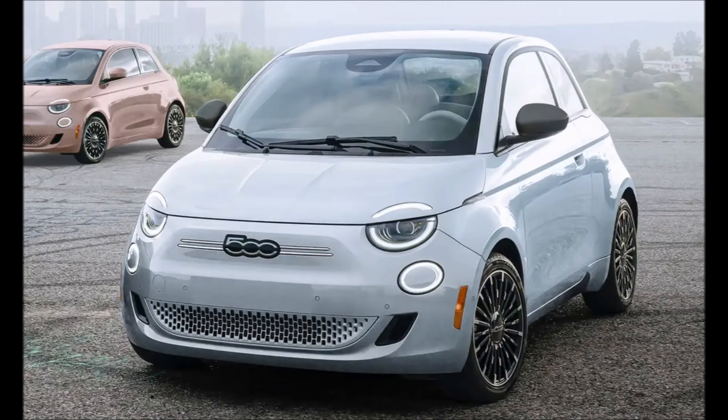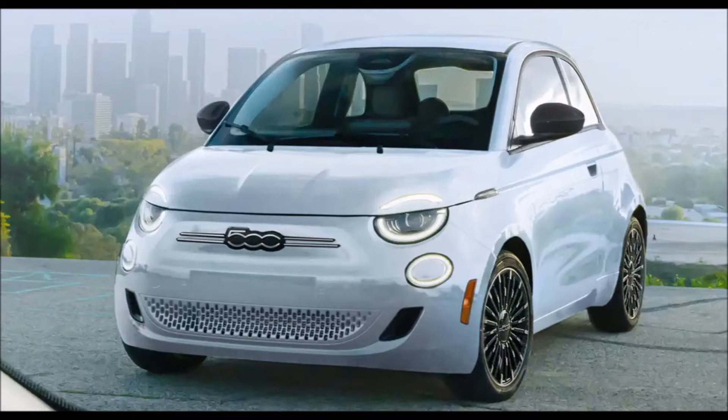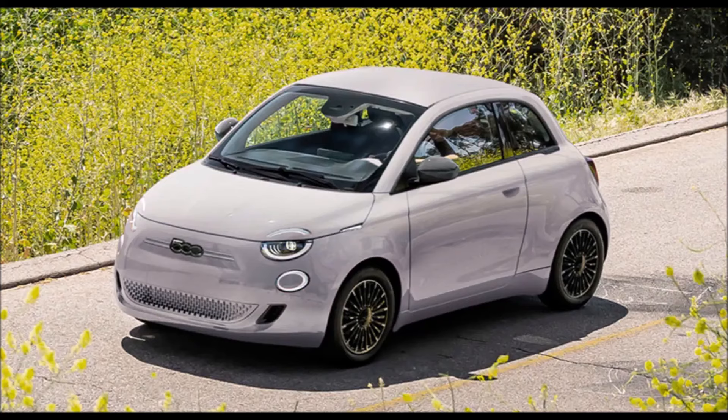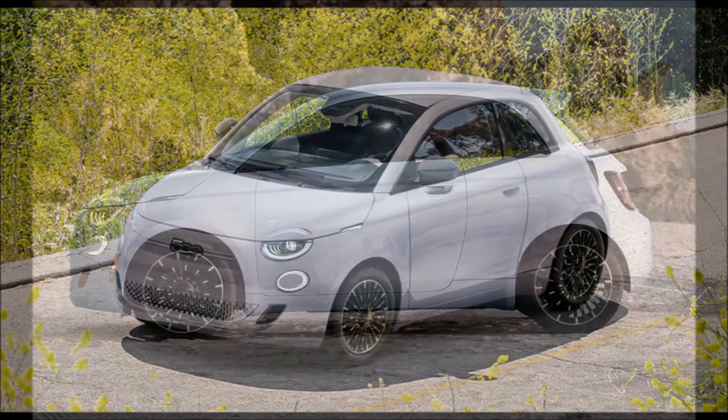The new 500E inspired by Los Angeles reflects both the Italian heritage with its classic design theme and made-in-Turin origin, and the Angeleno culture reflected in the marine layer mist color and urban mission.